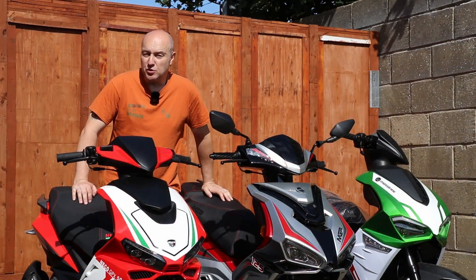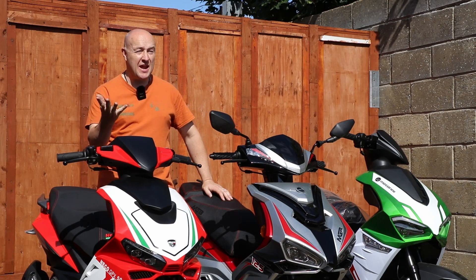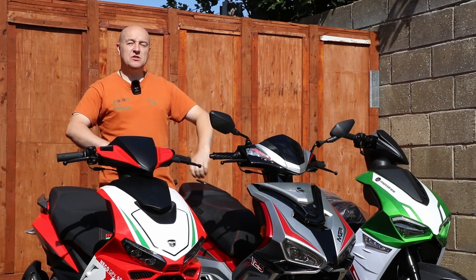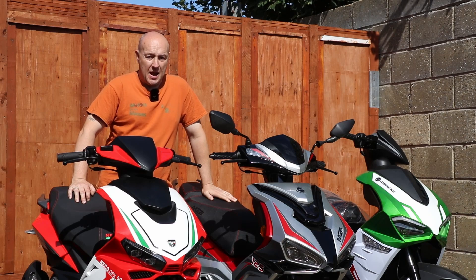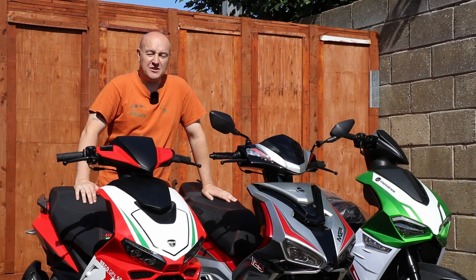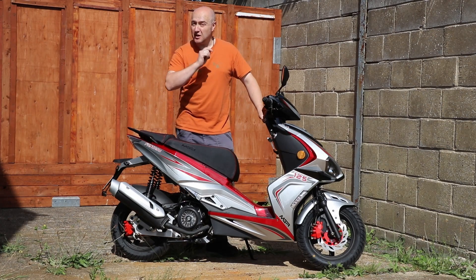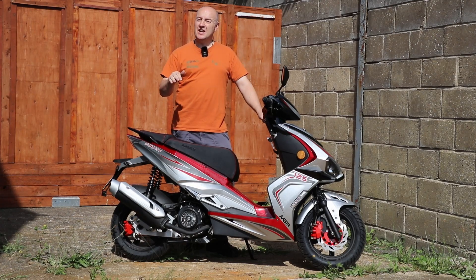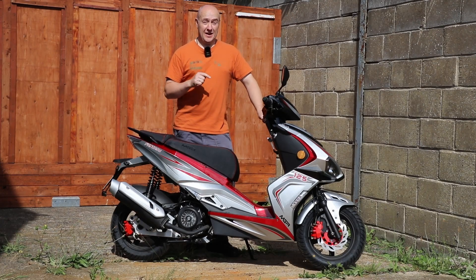Moto GB, the UK importer for such brands as Royal Alloy, Royal Enfield, Sim, Keyway, Benelli, Lambretta, Hanway, FB Mondial and Italjet, have decided they want to get in on the market as well with their own brand — MGB for Moto GB. I know it's not excitingly inventive but it works. They do 50cc scooters, 125 scooters and a 125 adventure bike, and that will be coming up in future episodes. But today we're looking at the 125 range.